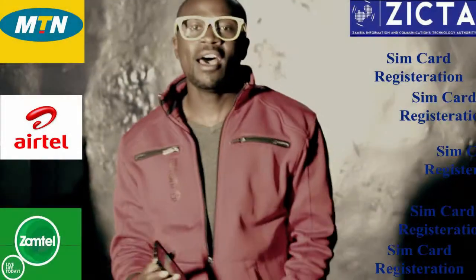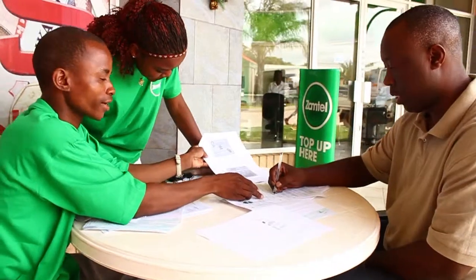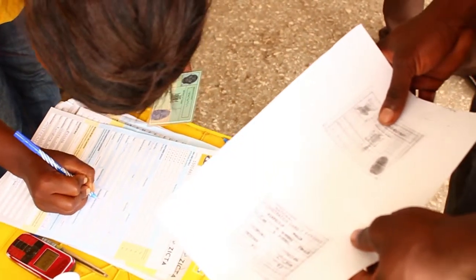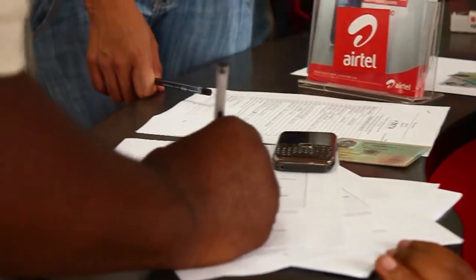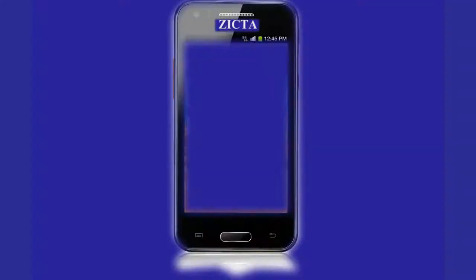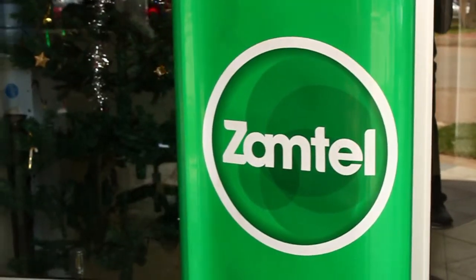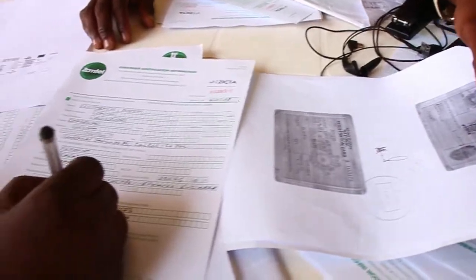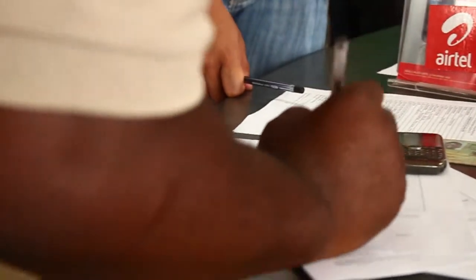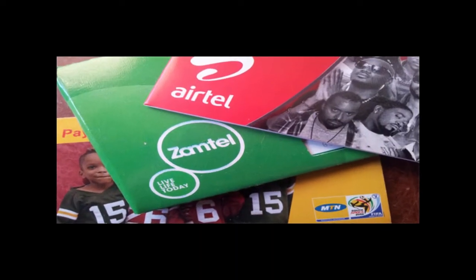The time has come for all Zambians to go and register your SIM card. If you don't register your SIM card, it will be deactivated. If you have a mobile phone and you either own Airtel, MTN or Zambetel, you need to go right now and have your SIM card registered with your service provider.